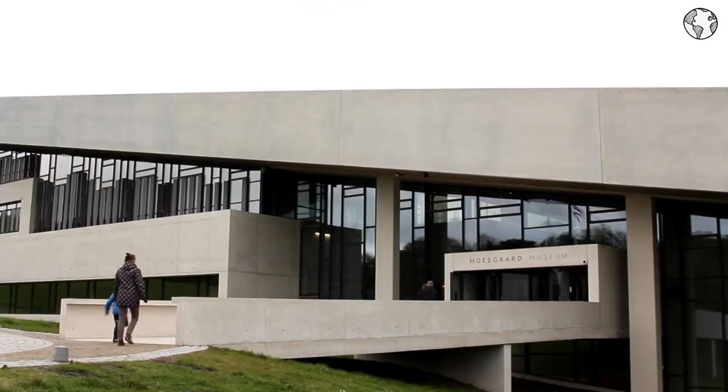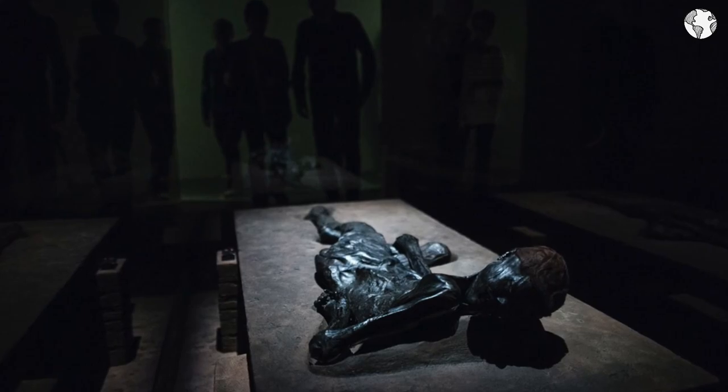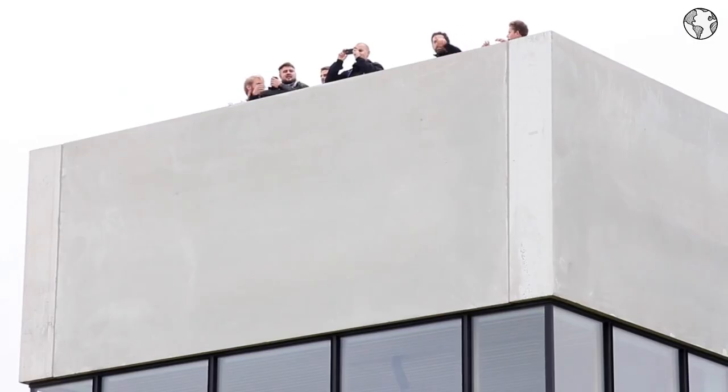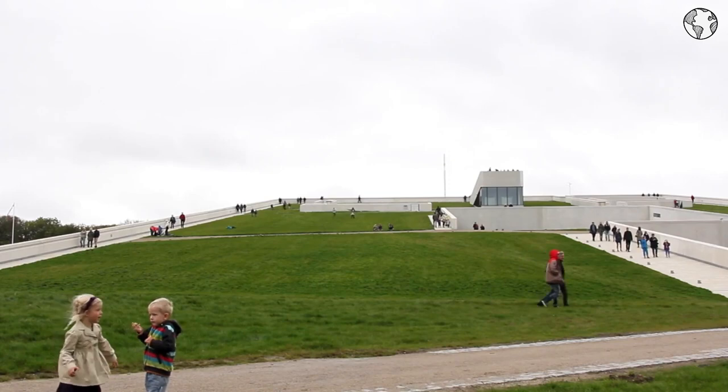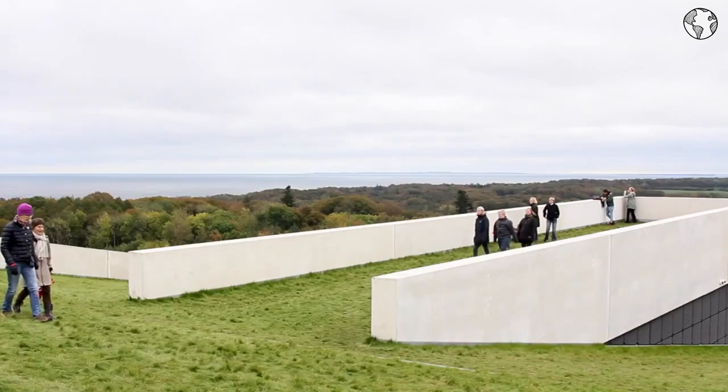Being a budget-friendly destination, visitors to Moesgaard Museum can save money by purchasing a combined ticket for the museum and its surrounding park and forest, which offer hiking and biking trails, picnic areas, and stunning views of the surrounding countryside.